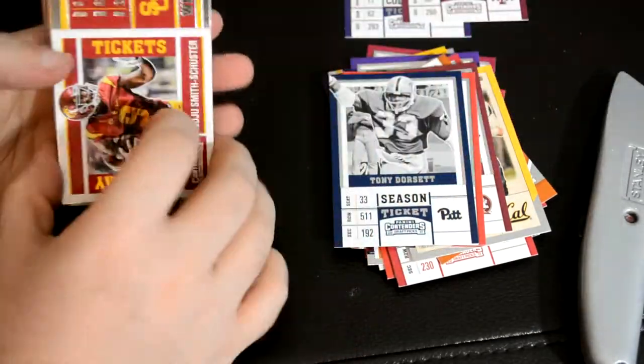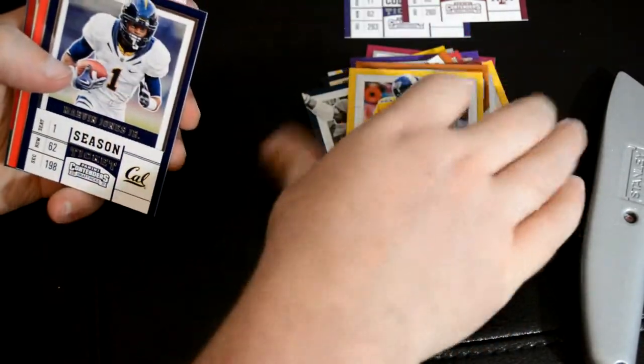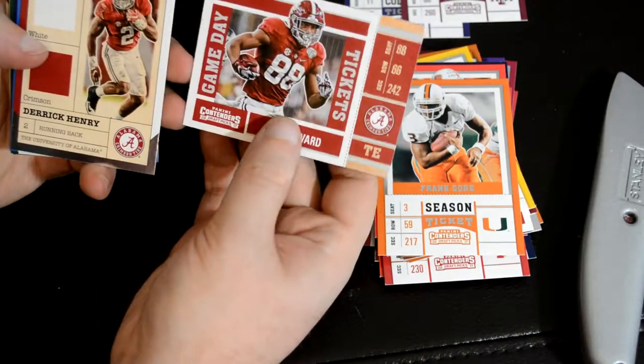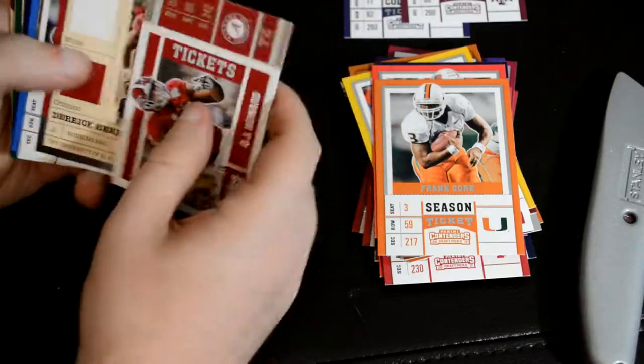Take a second autograph. Let's just go through these real quick. I'd like to get a numbered card, but you don't get very many numbered cards in retail. It's weird how many times you get the same team back-to-back.